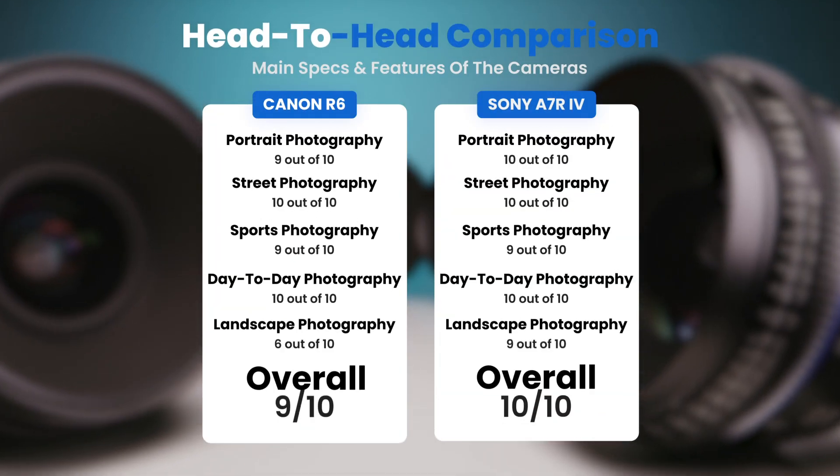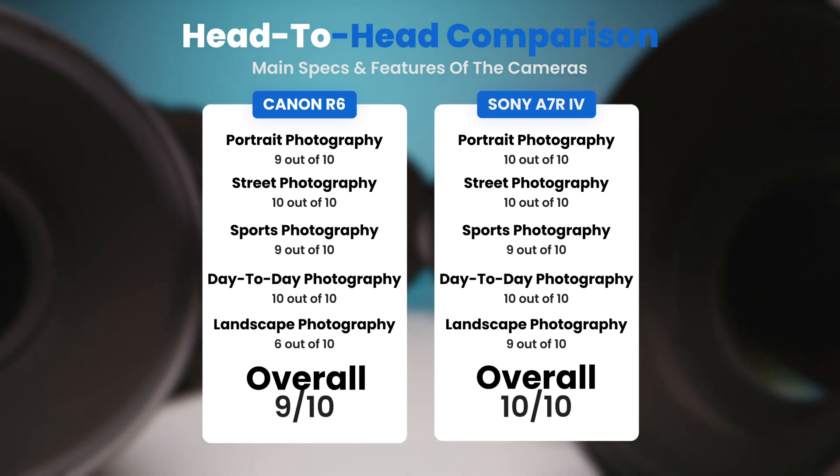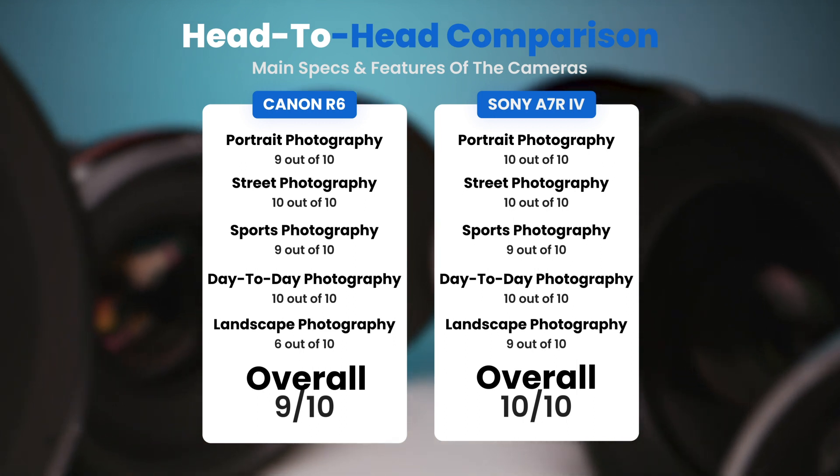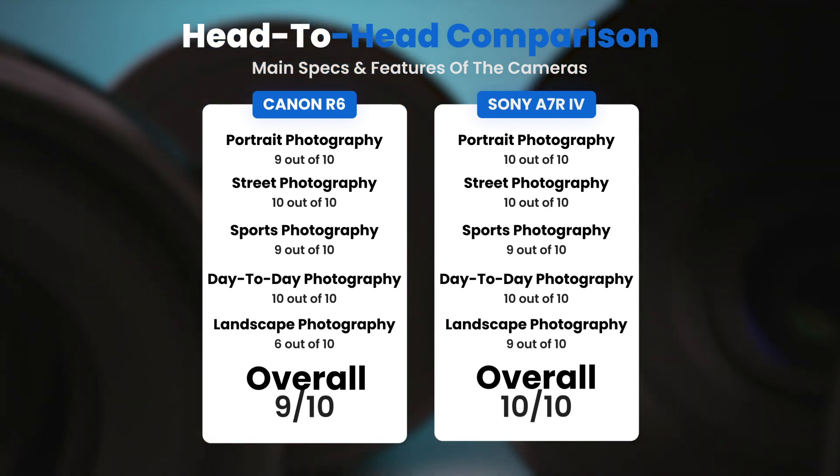To conclude, here are our overall ratings for both of these cameras. Canon R6: we will give it an overall rating of 9 out of 10. Sony A7R IV: we will give it an overall rating of 10 out of 10.